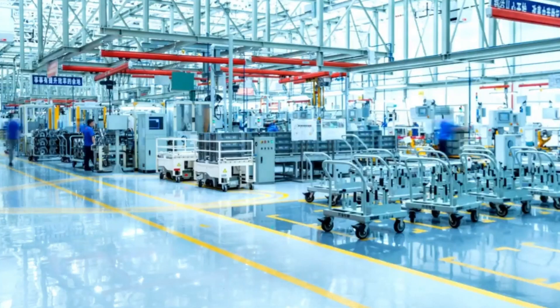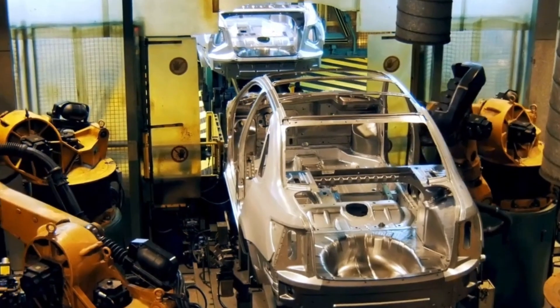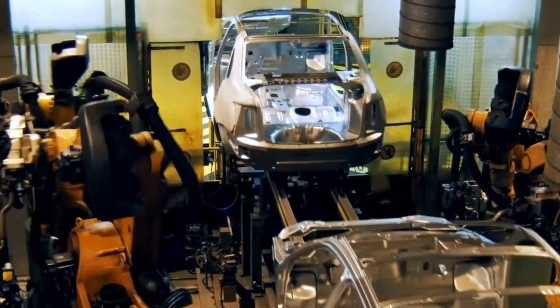Meanwhile, direct fuel injection sprays fuel directly into the combustion chamber, ensuring efficient fuel usage. The EcoBoost lineup includes engines tailored for various needs.